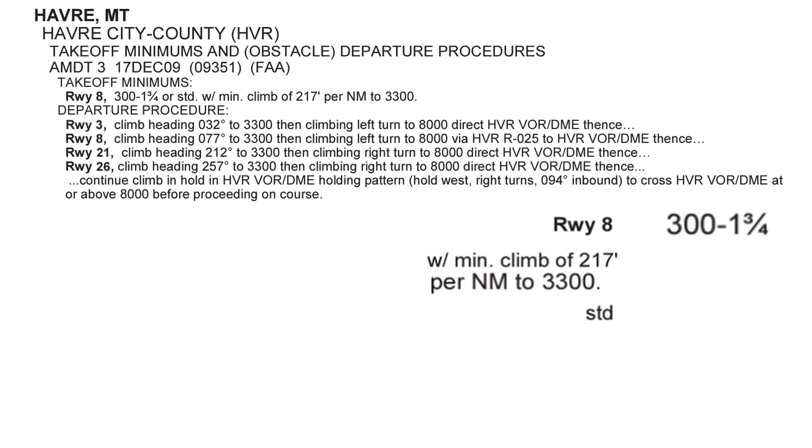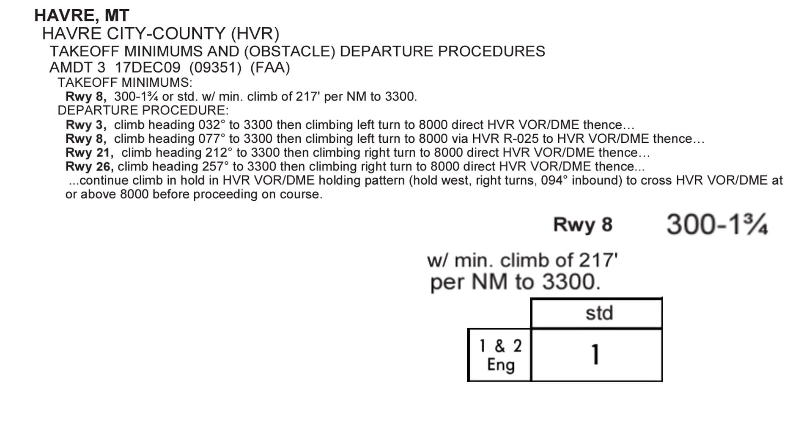Do you know what standard minimums are? For aircraft with one or two engines, it's one mile of visibility — there's no ceiling requirement. The clouds can be right above the deck, but as long as you have the required visibility, you're okay. If you have three or four engines, it's even less strict — you just need a half mile visibility. Again, no minimum ceiling.